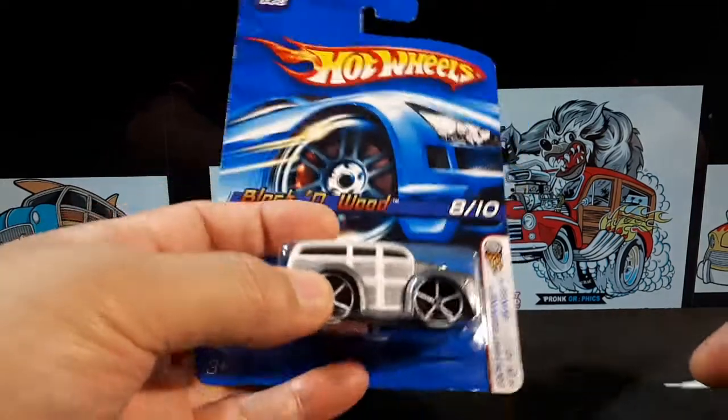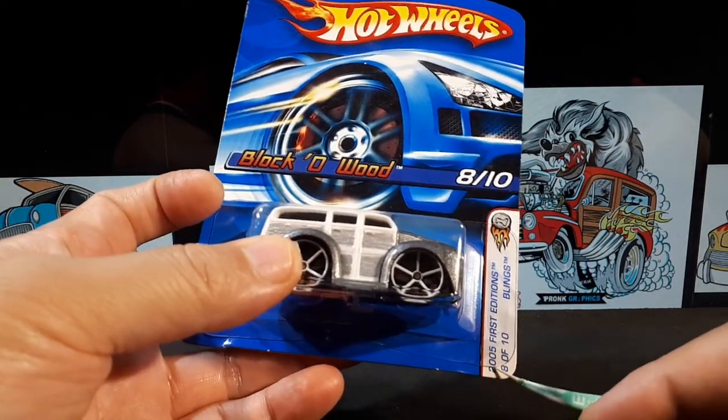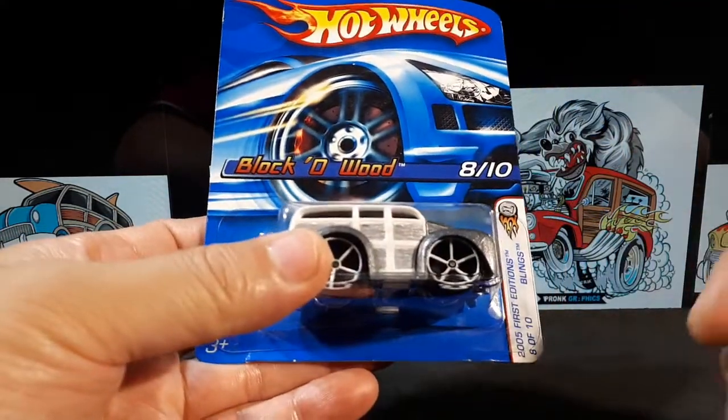This is a Hot Wheels Bling's 8 of 10 from the 2005 First Editions, and it's called Blocko Wood. It's their own design apparently.